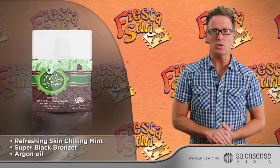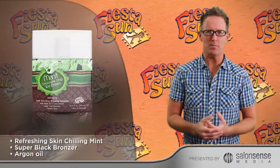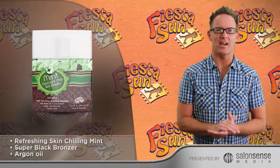A formula so yummy that it's the perfect cool treat anytime. This delicious recipe made with supreme tanning accelerators, mega vitamins, and sugarcane bronzers satisfies your darkest desires.